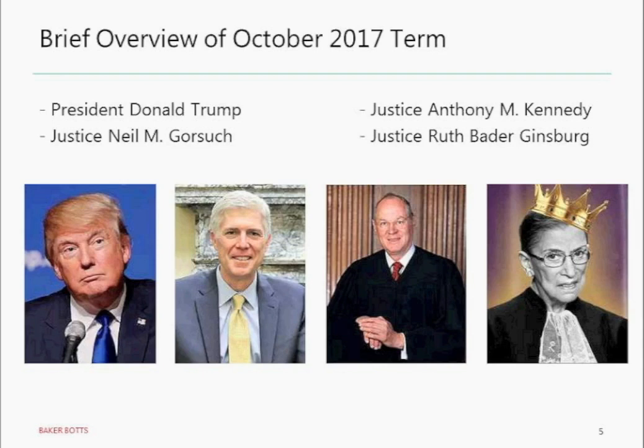Aaron, can you start us off with a brief overview of the October 2017 term? You bet. You see on your screen some of the main players at the court this term — three of them justices, and one, not a justice, but who had a great effect on the court. There was an appointment of Justice Neil Gorsuch, and that's of course President Trump. This term was Justice Gorsuch's first full term at the court, and we saw the incredible impact that the Republicans' decision to hold open the Scalia seat had on a number of cases that probably would have come out differently if Merrick Garland had been confirmed as a justice at the end of President Obama's term.